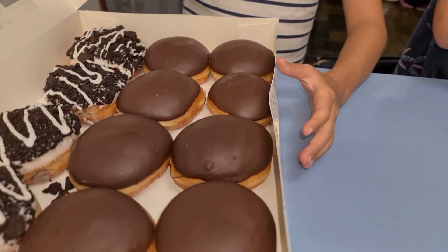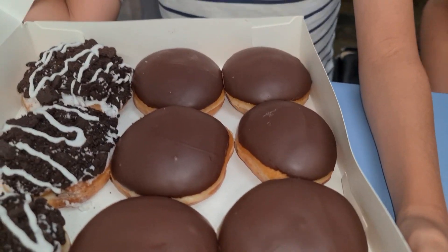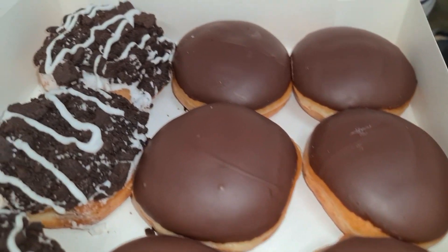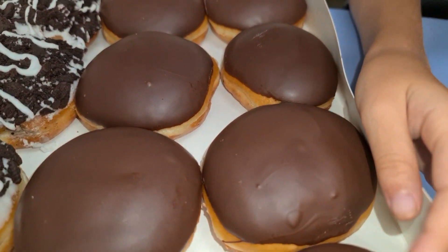This one has KitKats in it. Okay wait, darling, we're gonna do this first. Show them first. This one — I think it's Oreo, that one. What do you think? Yeah, how about this one? Just plain chocolate.